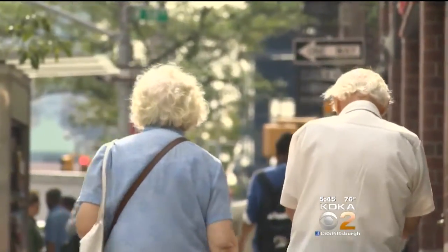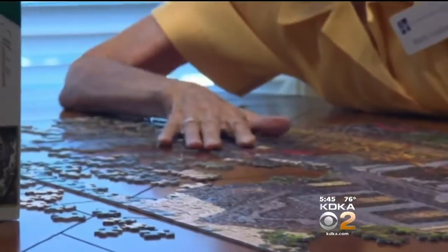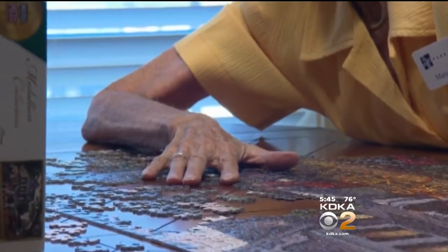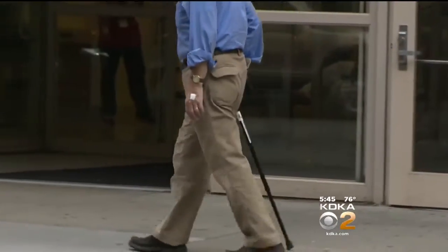In a recent 10-year study of nearly 3,000 people ages 65 to 94, computer exercises to process visual information quickly beat out memory or reasoning exercises in reducing the risk of dementia.